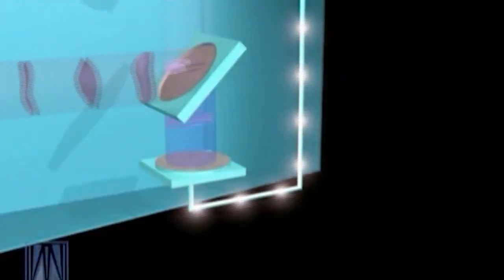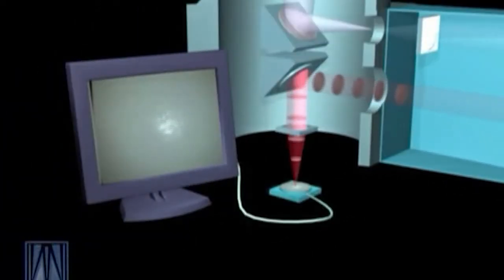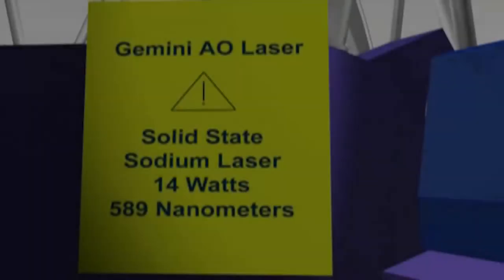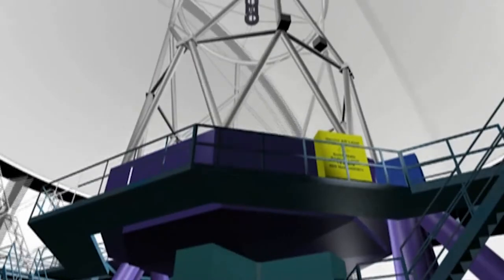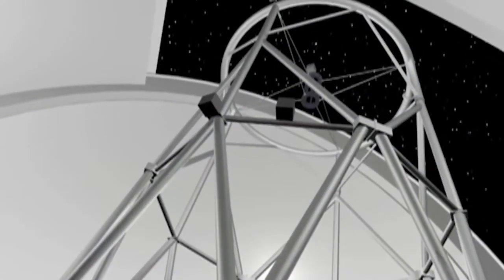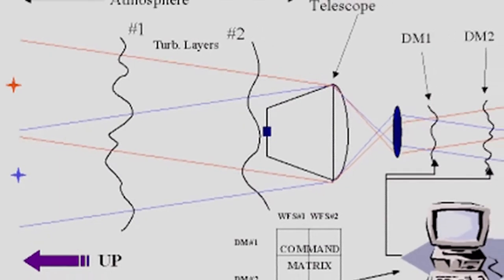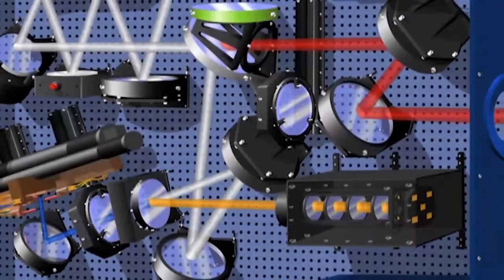Adaptive optics uses deformable mirrors to cancel out the atmospheric distortions that bend starlight. On several nights each month, the dim glow of a yellow-orange sodium laser can be seen propagating into the sky from the Gemini North facility on Mauna Kea, creating a laser guide star in the sky. This artificial star is used as a reference source for adaptive optics systems on Gemini instruments. A next-generation adaptive optics system using five laser guide stars is nearing completion at Gemini South in Chile.